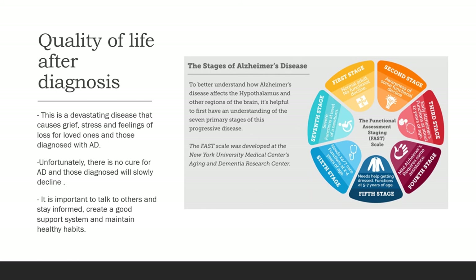Quality of life after diagnosis: this is a devastating disease that causes grief, stress, and feelings of loss for loved ones and for those diagnosed. Unfortunately, there is no cure for Alzheimer's disease and those diagnosed will slowly decline. It is important to talk to others, stay informed, create a good support system, and maintain healthy habits.